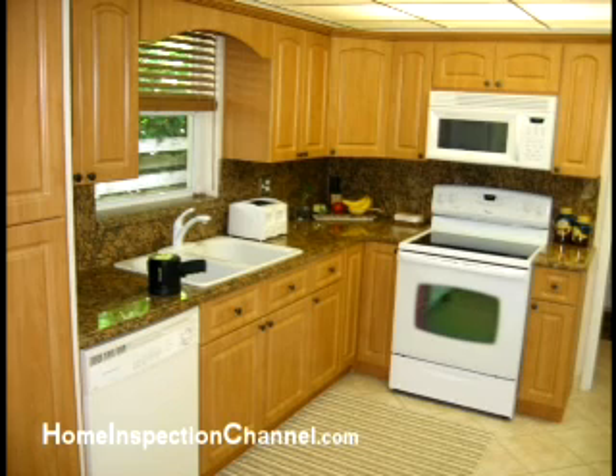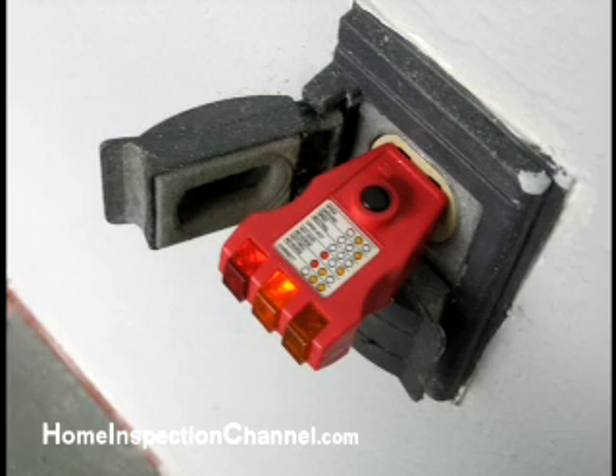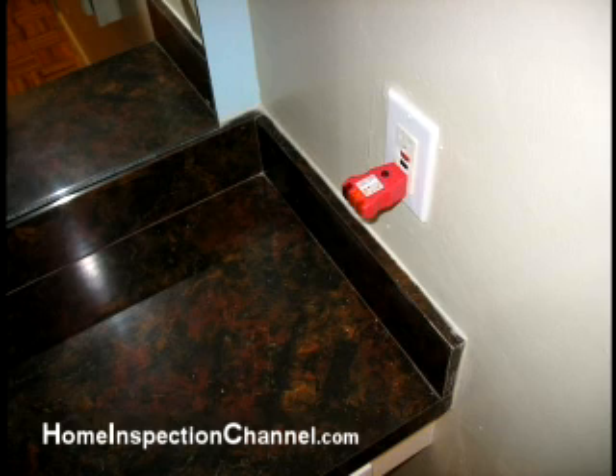However, as soon as you update the outlets, you must upgrade them to the GFCI type. Home inspectors are looking for safety issues when they inspect your property, and will look for the presence of and proper performance of these outlets.